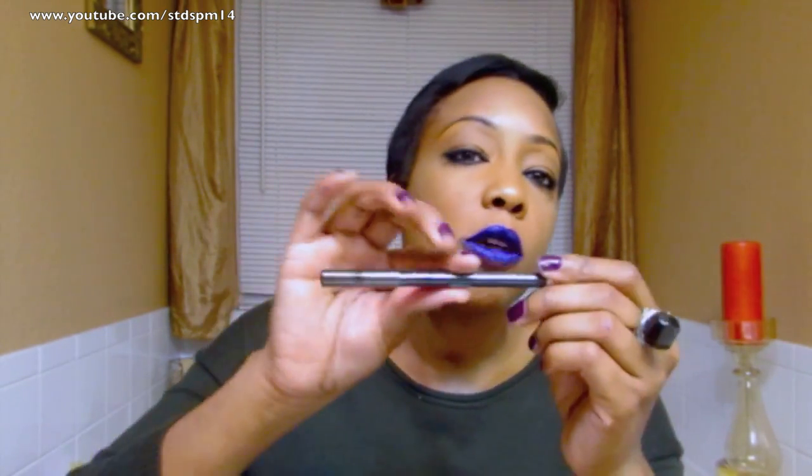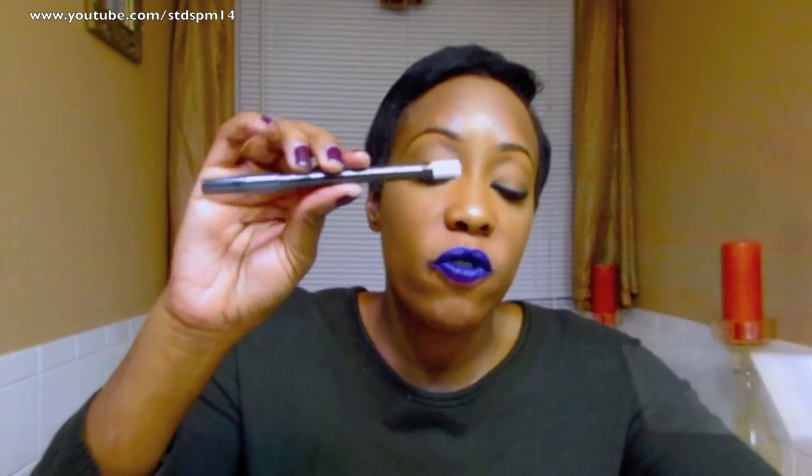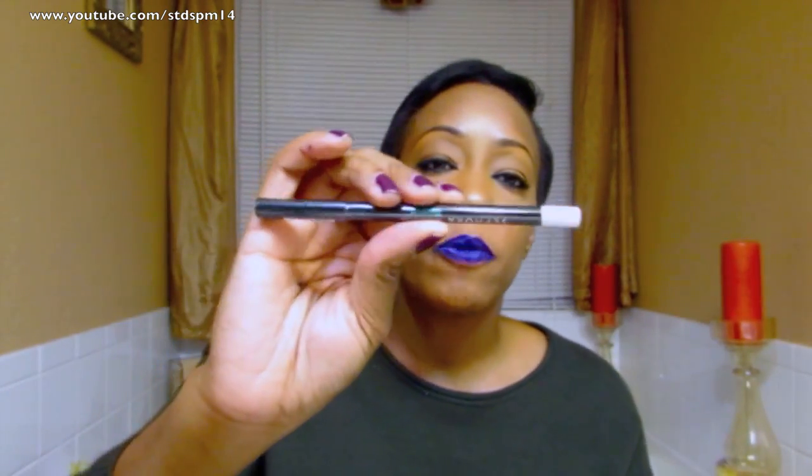I also picked up Sephora's invisible lip liner. I haven't had a chance to try this yet, but I'm definitely going to do a battle of the invisible lip liners to see which one — the Maybelline or the Sephora — works the most.